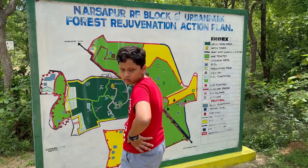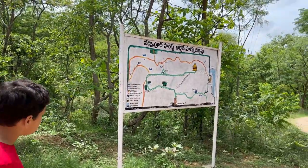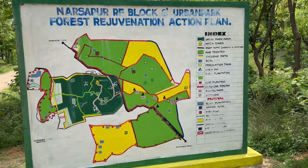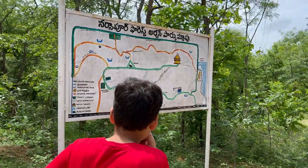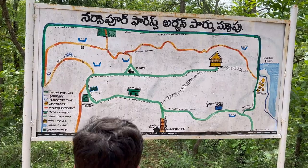The first thing we located in the park was the map. The main attraction of this park is the watchtower. There are two roads to reach it — you can either take the shortcut which is 500 meters, or a long route which is about 2 kilometers. We decided to take the shorter route, of course.